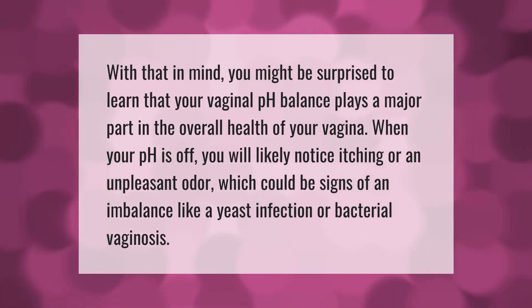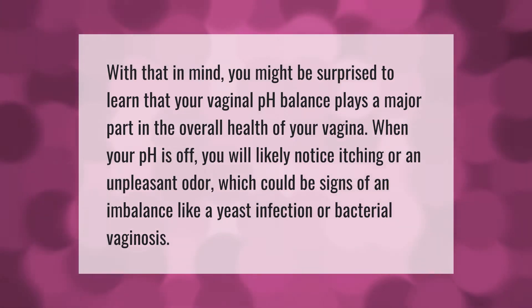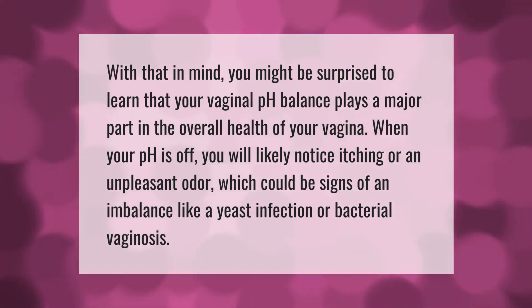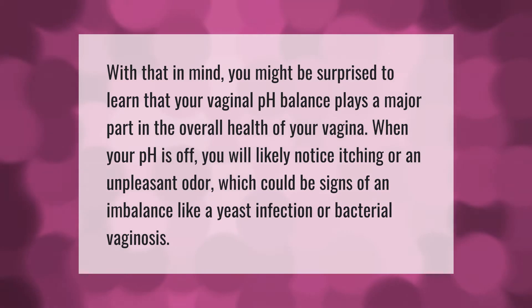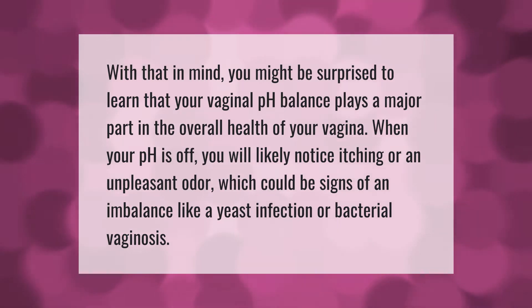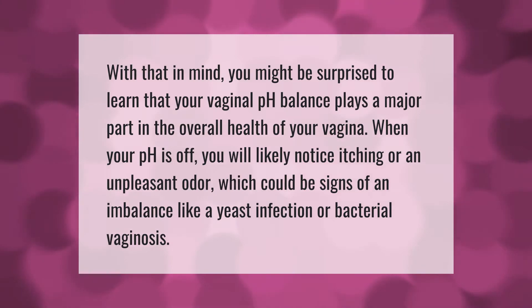Your vaginal pH balance plays a major part in the overall health of your vagina. When your pH is off, you will likely notice itching or an unpleasant odor, which could be signs of an imbalance like a yeast infection or bacterial vaginosis.